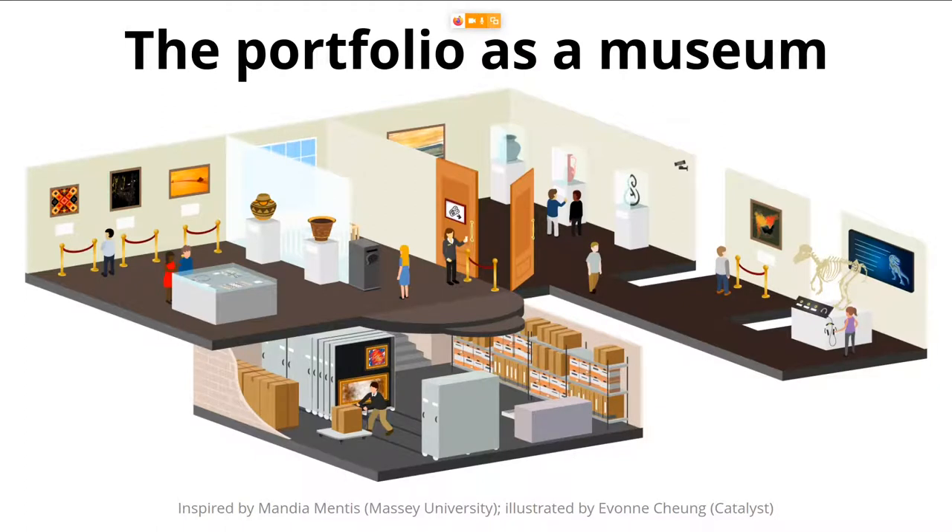Within a museum there are multiple exhibitions, which translates to having multiple portfolios that can be very different. Some portfolios, like special exhibits, may have restricted access — either too personal or for assessment purposes where you don't want to share everything with everybody. Of course you can also give feedback and have lots of different artifacts on display. So that is one way of explaining what portfolios are.